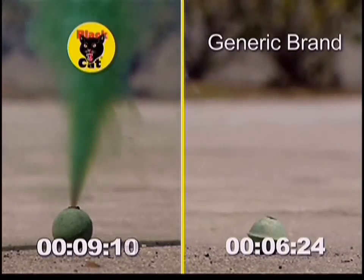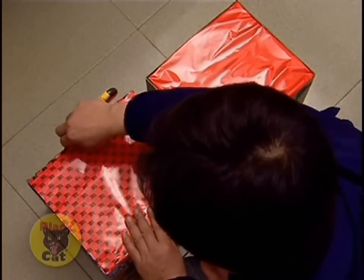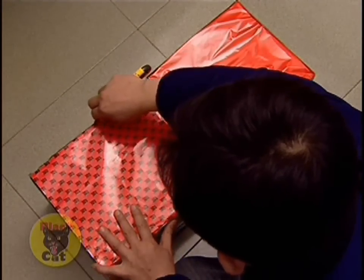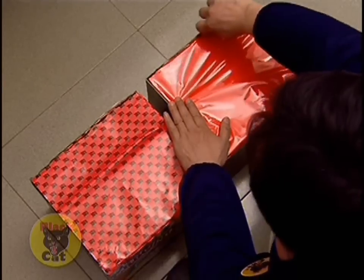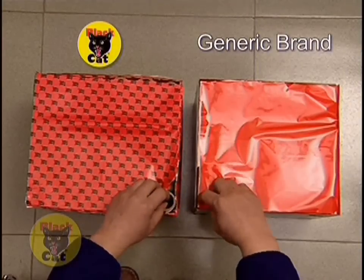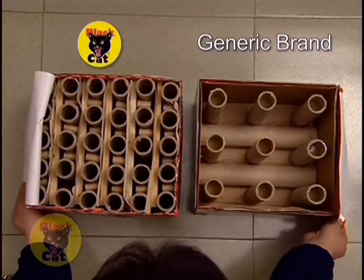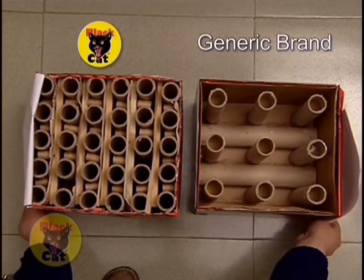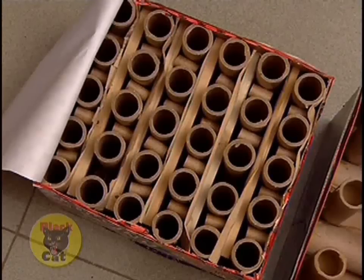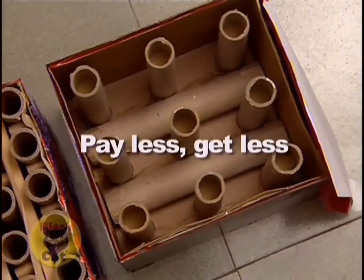Did we mention Black Cat is the best you can get? Everyone loves the drama of a multi-shot aerial display, but sometimes there's less to these fireworks than meets the eye. To get a good deal, you have to know what to look for, and size isn't everything. Inferior multi-shot fireworks are often filled with a substance that doesn't really fly — air. That's right. Some fireworks are bulked up with empty space to trick novice buyers into thinking they're getting more for their money.